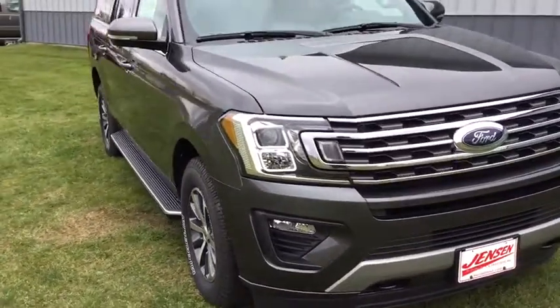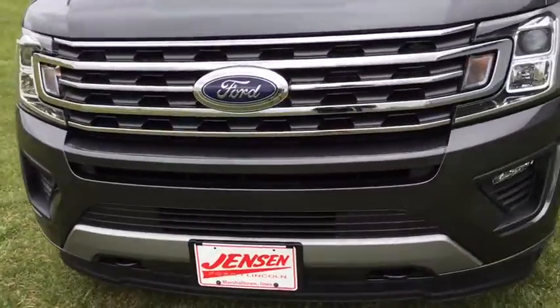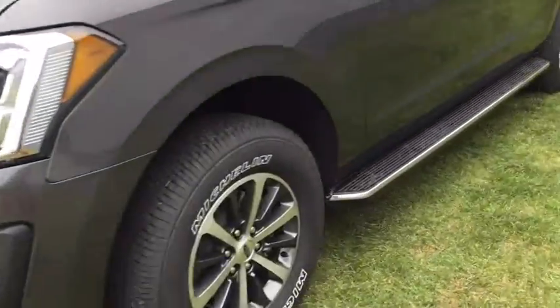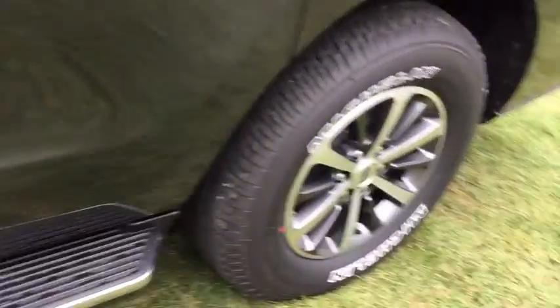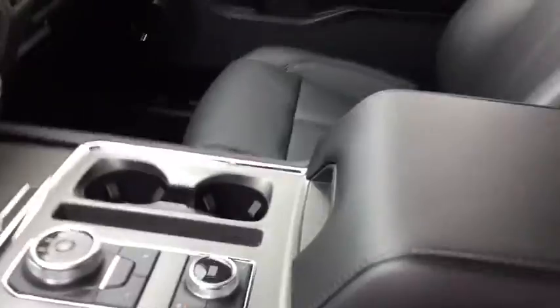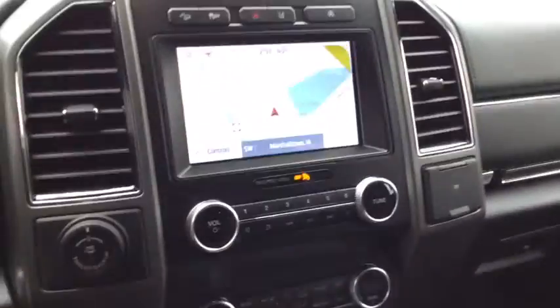Hop into the 2020 Ford Expedition Max — an awe-inspiring, premium full-size SUV with an extended wheelbase and enhanced cargo capacity. It packs a host of luxurious amenities, plus increased head and legroom, even in the third row.